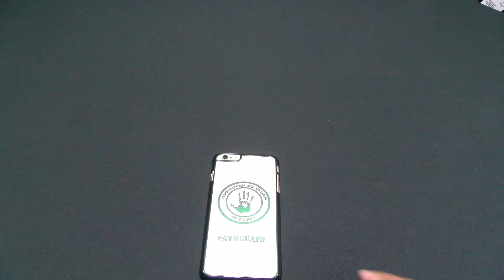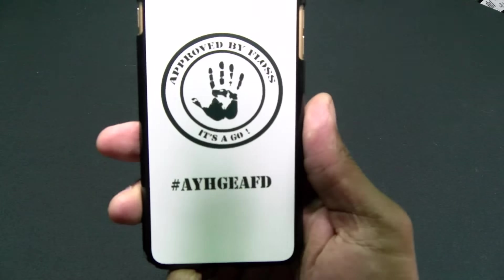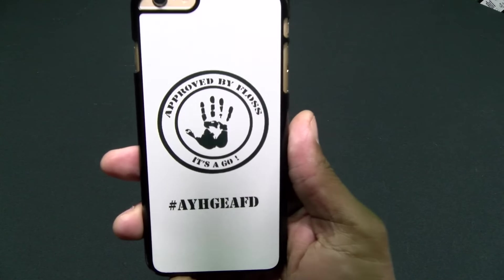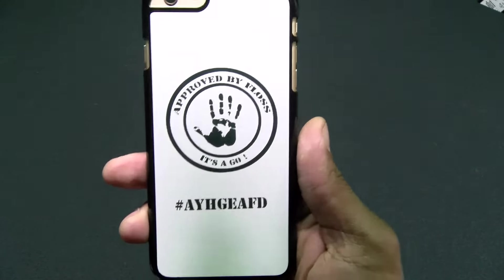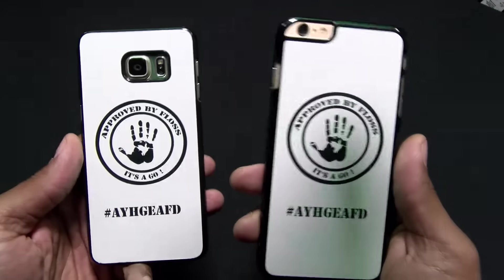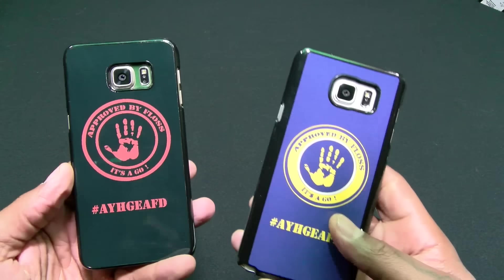This is what the cases look like — I got one on my iPhone 6S Plus. There's the hashtag. Now a lot of people were asking what the hashtag means, and this is one of those situations where if you don't know, you don't need it. This is what it's gonna look like on your 6S Plus, 6S Plus Edge, and a Note 5.